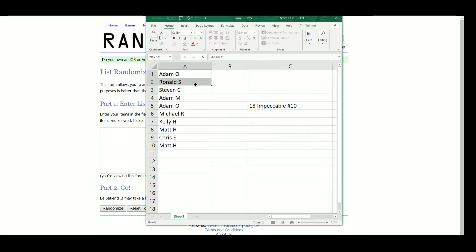So we have Adam O, Ronnie, Stephen C, Adam M, Michael R, Kelly, Matt H, and Chris E.